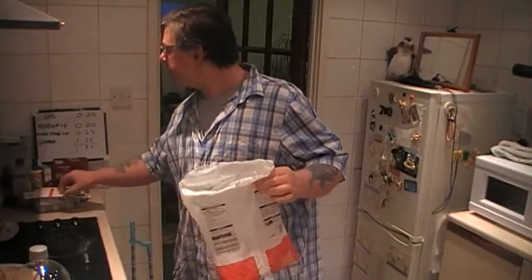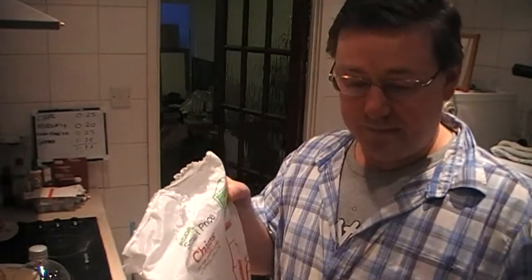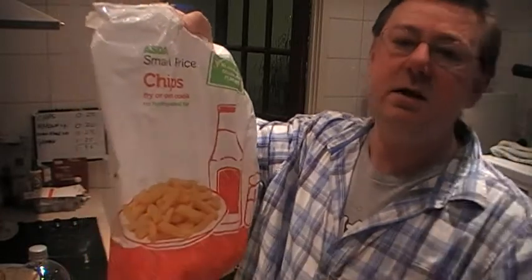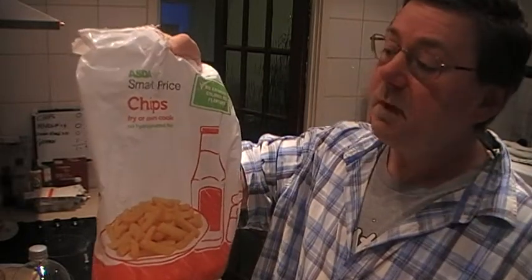Hello everybody, Mark's here, and today I'll be doing the Asda Challenge Day 8. I'll remind you, just in case you haven't seen it before — I've taken £25 down to Asda, bought as many ingredients as I can, and I'm going to make as many dinners out of those ingredients as I can, one dinner a day. At the end of it we'll see how much it costs on average. It's to show you that you can have quite good dinners, very cheaply.